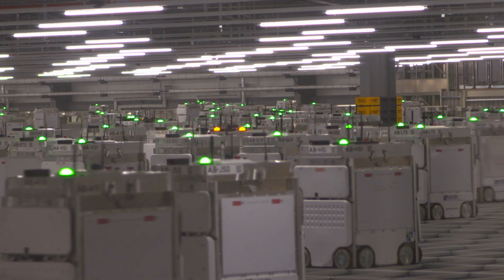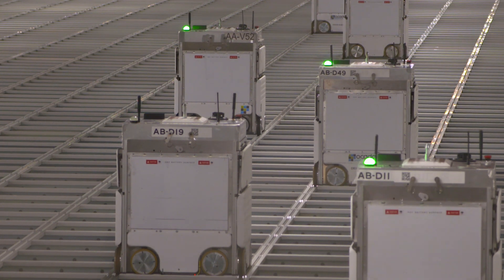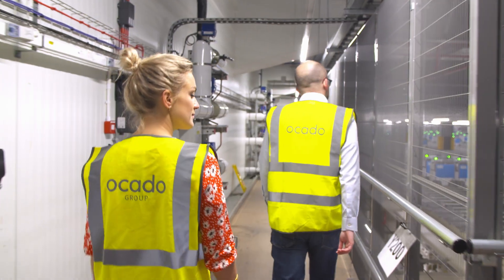Each robot can travel up to nine miles an hour, and each day the whole fleet travels a distance equal to four and a half times around the planet. It's an impressive operation, but one that still needs a human eye to check it's all running smoothly.